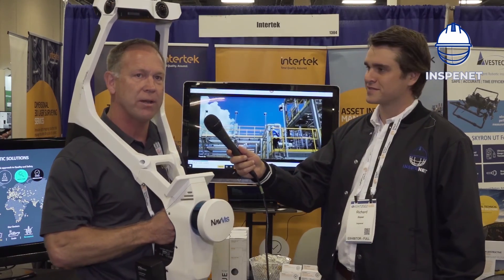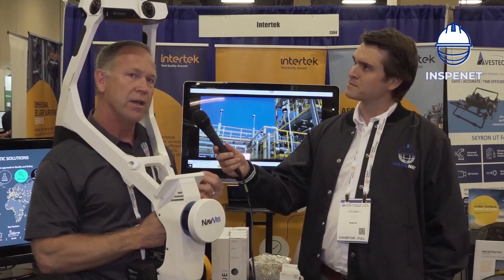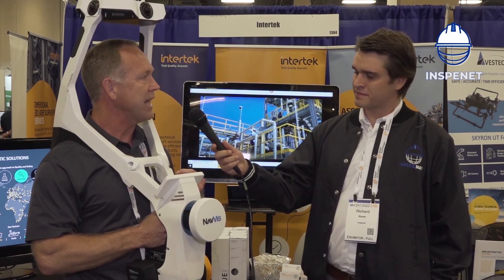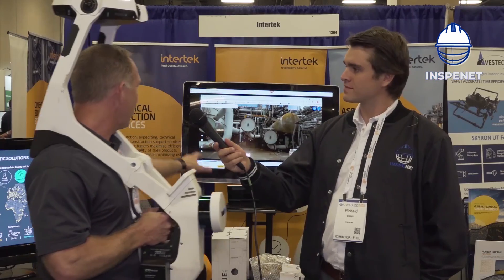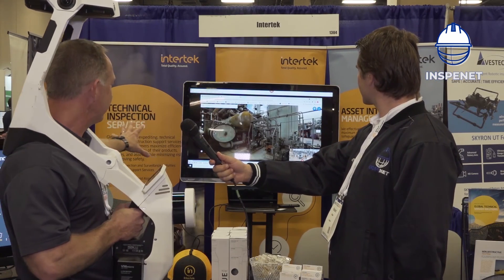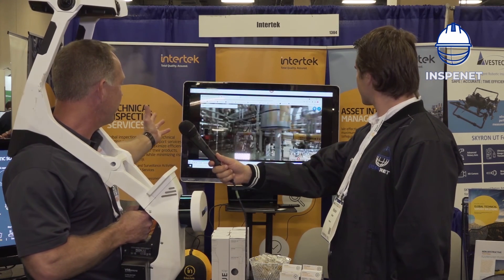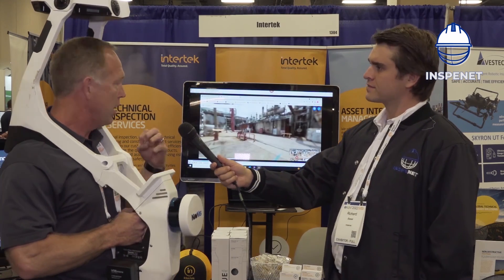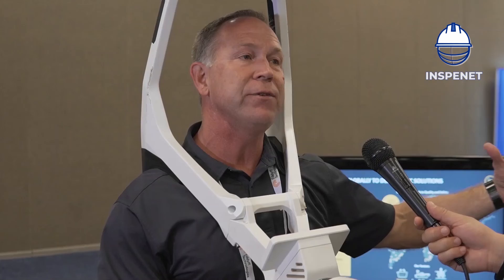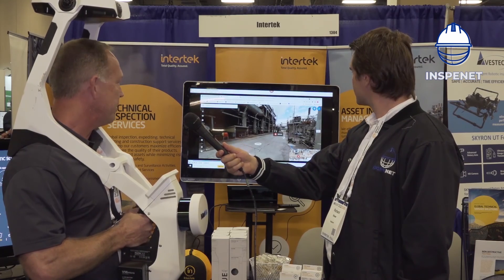If you look in the background as I'm talking about it, this is a 3D imaging device. We have a host of 3D laser scanning instruments like this one. This happens to be a mobile scanner, so as I walk around in a process area like this, I can quickly render the piping and equipment and structural and everything in that environment to a 3D deliverable and have these high-res images as well.